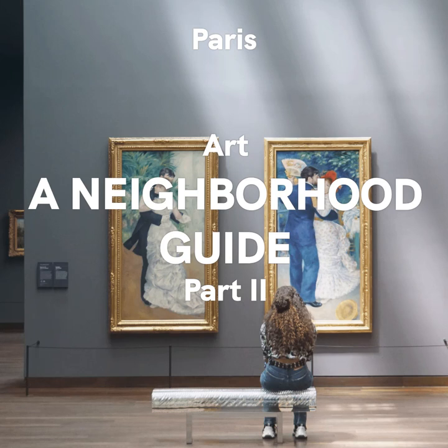Imagine that. Just around the block, keep your eyes open for Le Lapin Agile. What looks like a little orange cottage is one of the area's most legendary historic cabarets. Valadon, Lautrec, and impressionist pals used to come here and drink into the early hours.